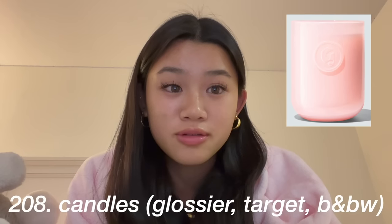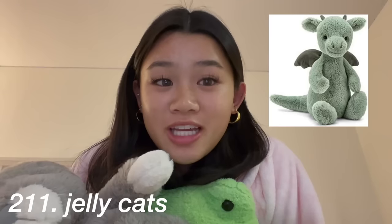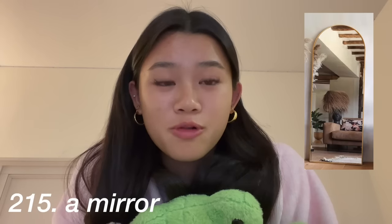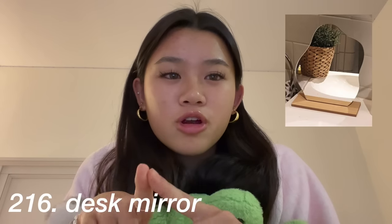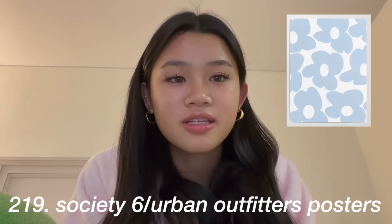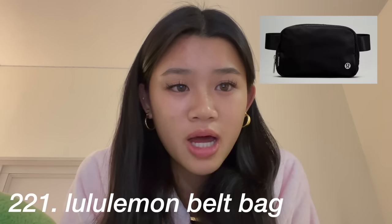Next category is home/room decor: candles from Glossier, Target, or Bath & Body Works, stuffed animals — Squishmallows or Jellycat — throw pillows, blankets, and a custom blanket from Bobble Bar, a mirror for your wall or a little mirror for your desk, a tapestry or custom tapestry, wall collage things, and Society6 or Urban Outfitters posters.